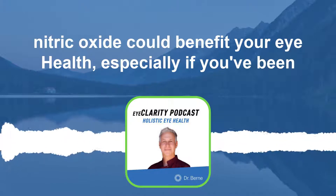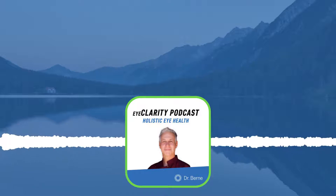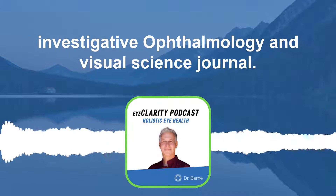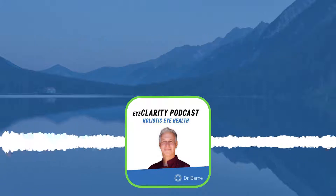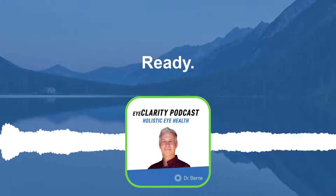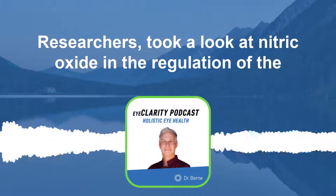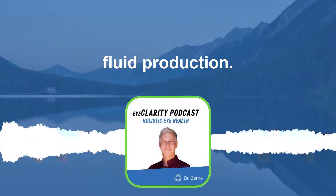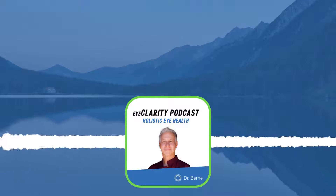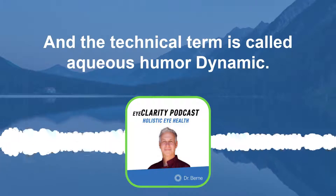I want to talk about how nitric oxide could benefit your eye health, especially if you've been diagnosed with glaucoma. I'm going to point you to a study published in the Investigative Ophthalmology and Visual Science Journal. In this research study, researchers took a look at nitric oxide and the regulation of fluid production in the eye — the technical term is called aqueous humor dynamics.